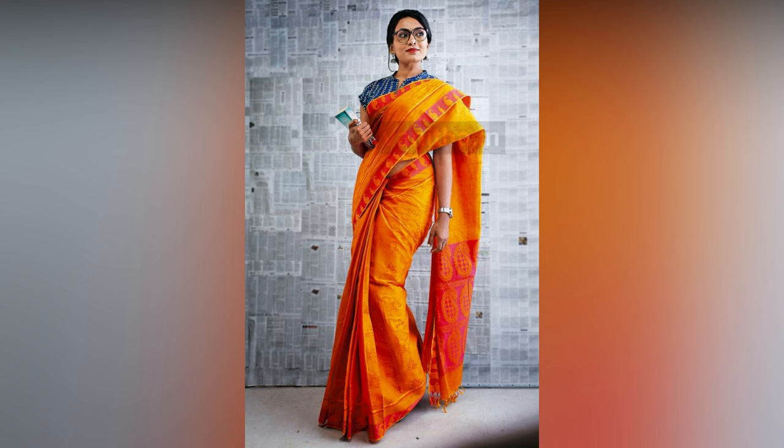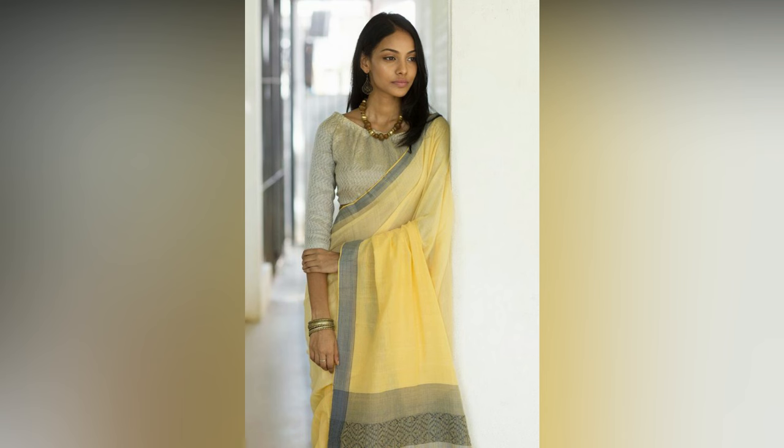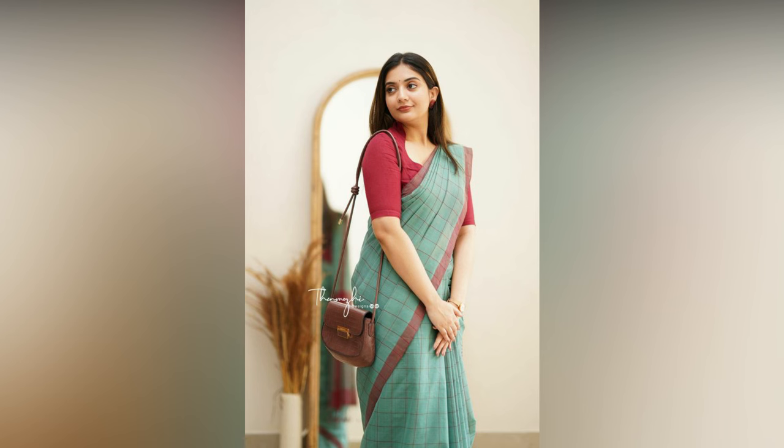Styling a sari for your workplace is different. The sari you wear at your professional place should look effortlessly stylish, highly comfortable, and speak your attitude. You don't have to fret on how to achieve that style icon image at your office. We dug deeper into the internet and found a collection that imparts the best tips to bring that professional look in any sari.